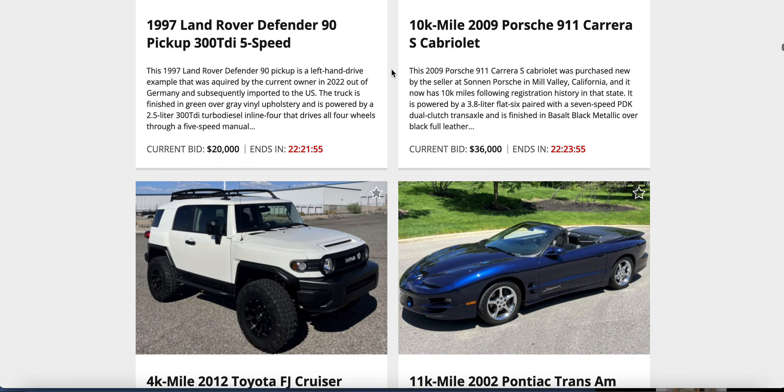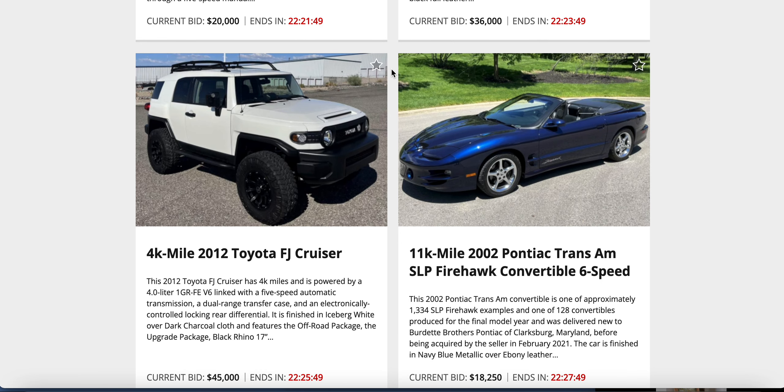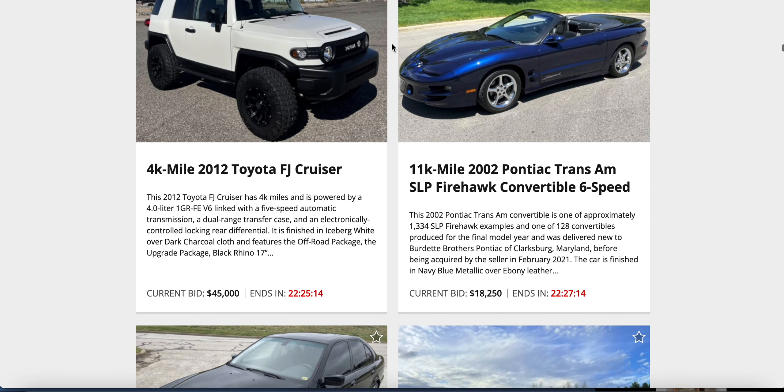An FJ Cruiser against a 2002 Trans Am Firehawk — one of 1,334 SLP Firehawks, one of 128 convertibles for the final model year. 2002 was the last year of the Trans Am, and RIP Pontiac — such an iconic American car manufacturer. The FJ Cruiser has $45,000 on it with an off-road package, but where's the snorkel? If you've got an off-road package you need a snorkel.